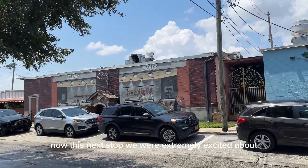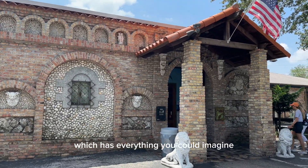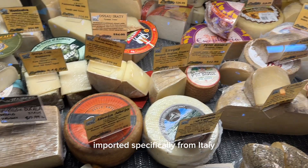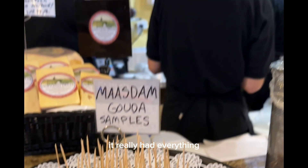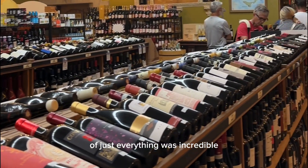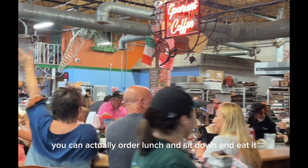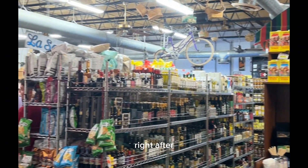This next stop we were extremely excited about — Mazzaro's Italian Market, which has everything you could imagine: gourmet cheeses and wines imported specifically from Italy, meats, vegetables, produce, and spices. It really had everything. The quality and quantity of everything was incredible. We even got to do a little bit of wine tasting and visited the market where you can actually order lunch, sit down, and eat it using all the ingredients you can shop for right after.